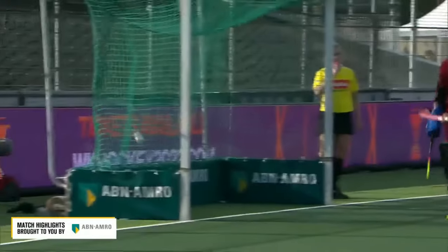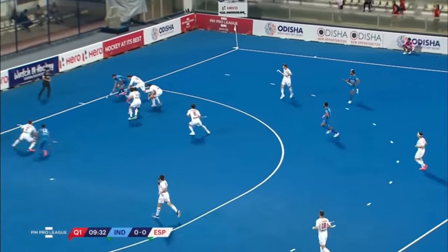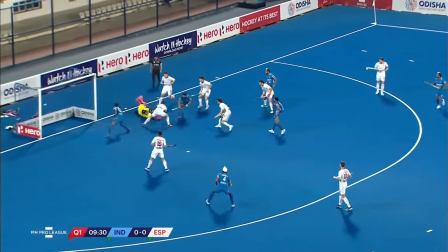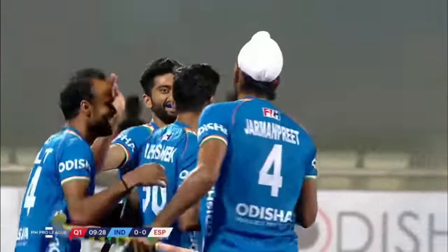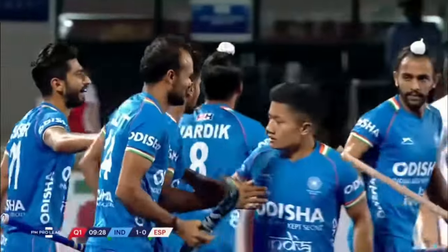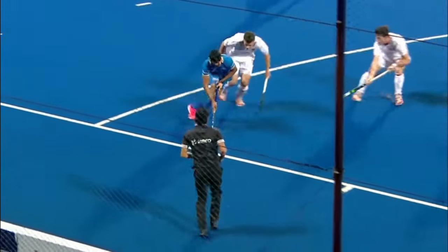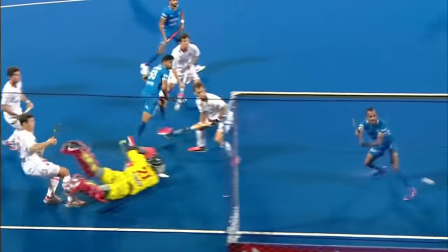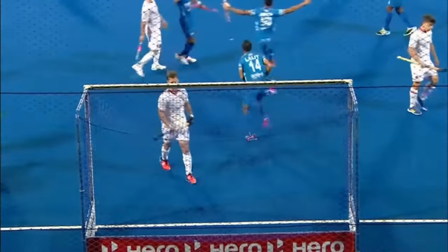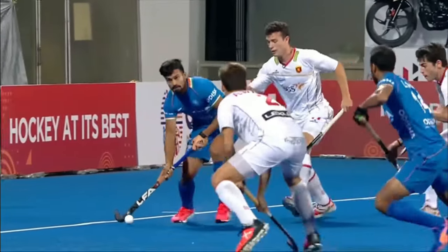The ball to the right-hand side, hardick down the line it goes. Lalit's waiting in the middle — popped back. And that is magnificent from Abhishek. He had Lalit as the option, he said I don't need you, I'm going to score it myself on the reverse. 1-0 India — five answers goals from India.